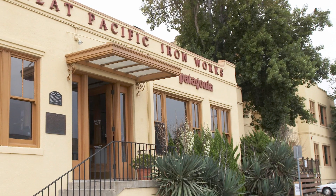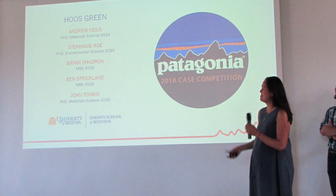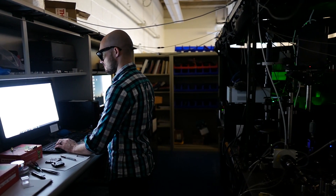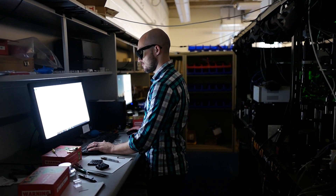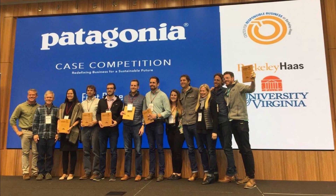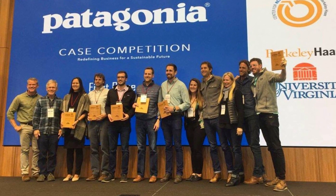Patagonia, the clothing company, every year has a call for case competitions for MBA students to submit proposals to solve some critical problem that the company is facing. So we wrote an entire proposal around new materials — particularly these squid proteins — saying these are green materials, they have these very unique properties, and they're not that hard to manufacture. This collaboration ended up in us winning the Patagonia case competition.